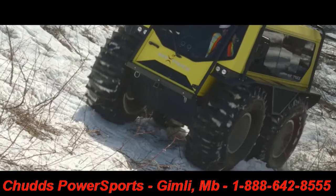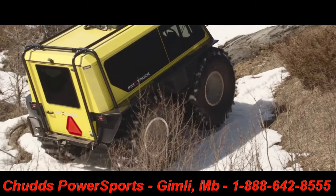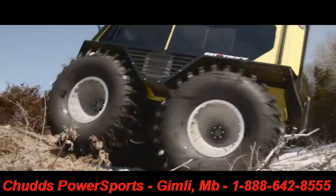The Fat Truck, on the other hand, is limited to side slopes measuring 22 degrees or less. The difference continues to be clear with the capabilities of the Argo Sherp Pro XT and the Fat Truck in uphill and downhill descents.